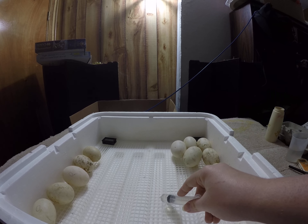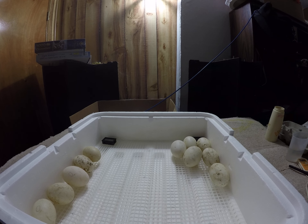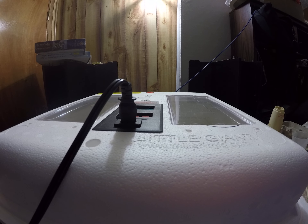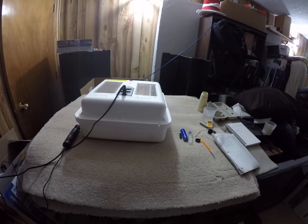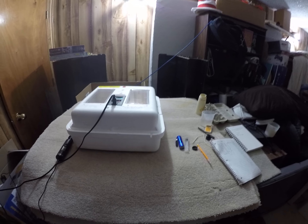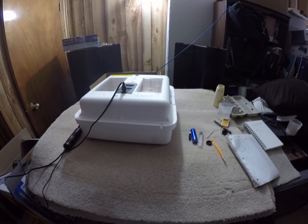Usually I have one of these full of water, but this time I'm doing dry hatching, so I'm just spraying a little bit of water every time I rotate the eggs — that's all I'm doing. Also, every time I rotate the eggs I do wash my hands — every time. Whether I'm busy or just came home from work, I wash my hands before I even start. That is a very good practice because you never know what type of bacteria is on your hands and you don't want to take any chances.